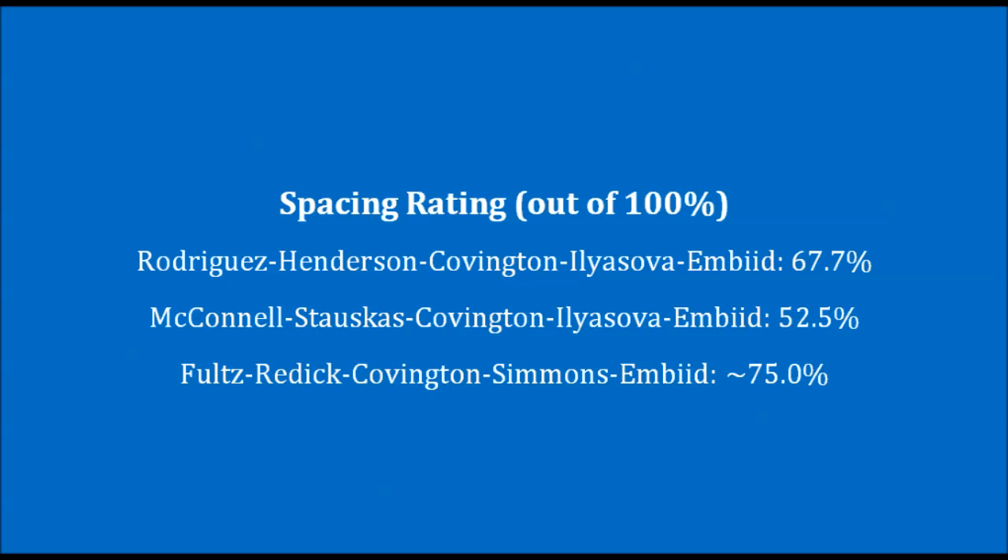Looking at their new starting lineup, the 76ers will undoubtedly have more room to work with this season. According to my spacing rating, the Sixers' two most used lineups were above average in terms of spacing last season, but they still had room to improve. This season, after making a few assumptions on Ben Simmons and Markelle Fultz, I found that the team's starting lineup should boast a spacing rating in the mid-70s. Pretty darn good.